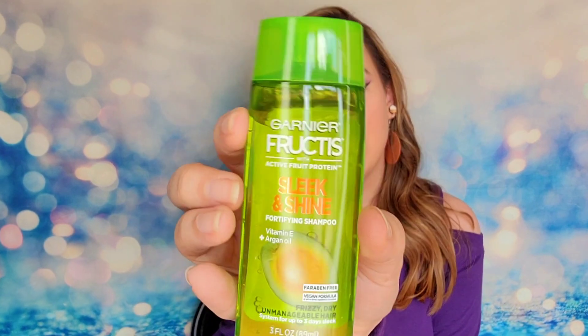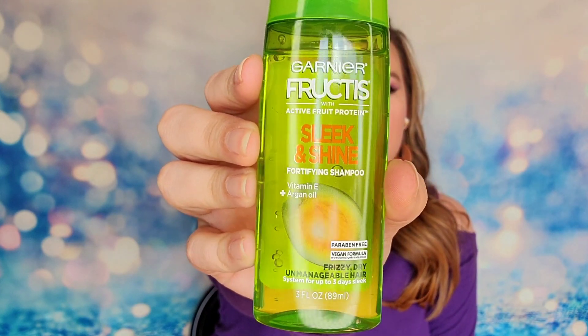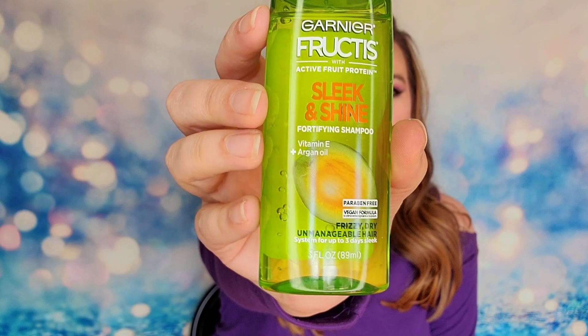Next item is a duo — I love how large these are. These are travel-size versions from Garnier Fructis. This is their Sleek and Shine shampoo and their conditioner — specifically a fortifying shampoo. It will give you shine, which is what they're going for with the duo. Each is three ounces of product and they have vitamin E and argan oil in them. The full-size version retails for $7.12. These aren't full size, but they're perfect to take on the go when you're traveling.